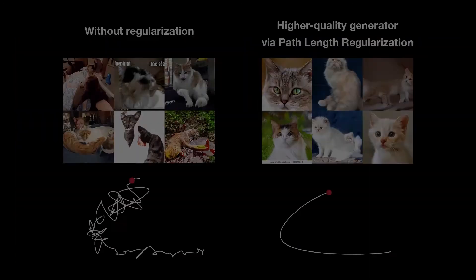Finally, we observe a correlation between generator smoothness and image quality. Our novel path-length regularizer leads to a better-behaved generator and higher-quality images.